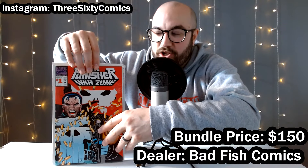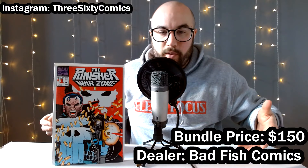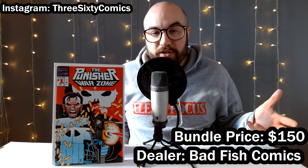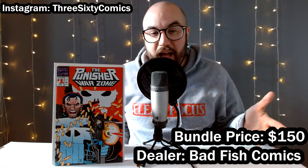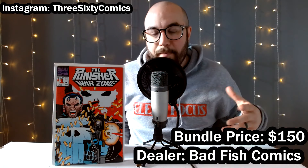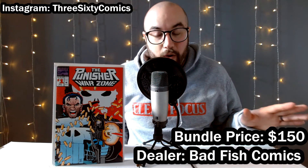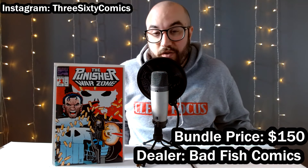Sticking with the topic of Punisher, we got Punisher Warzone number one as well. This was in fact in the dollar bin — pretty easy book to find, mass printed during the nineties. It's got a pretty cool embossed die cut cover. For a dollar I will pick this up every day. It typically sells for about five.